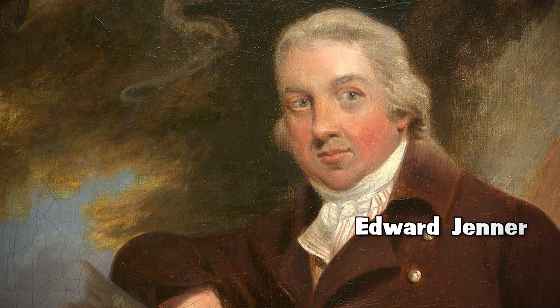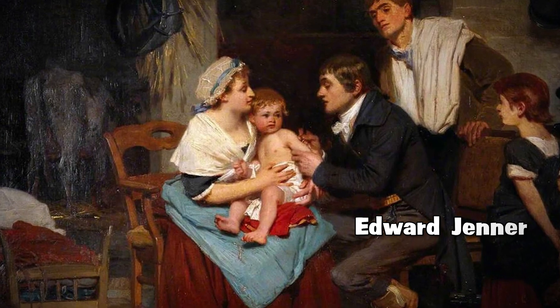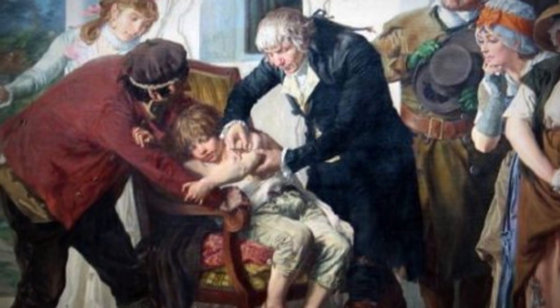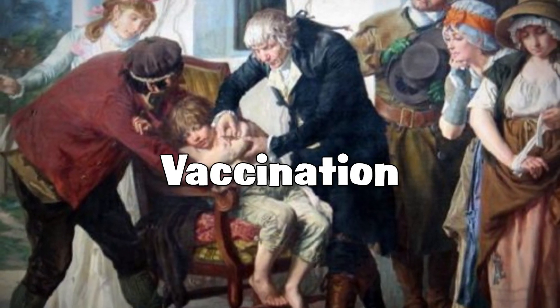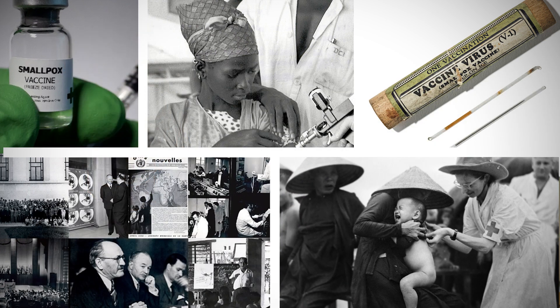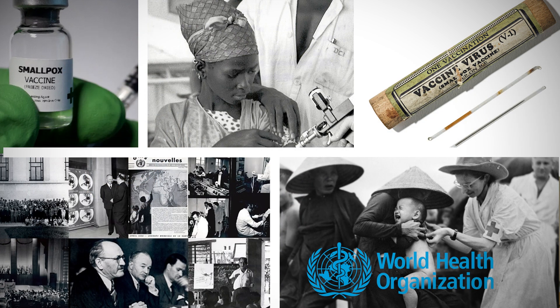Enter Edward Jenner, an English physician who revolutionized vaccination in 1796 by using cowpox to protect against smallpox. This marked the birth of the term vaccination. Throughout the 19th and 20th centuries, the smallpox vaccine gained global acceptance, leading to a successful eradication campaign in the 20th century.